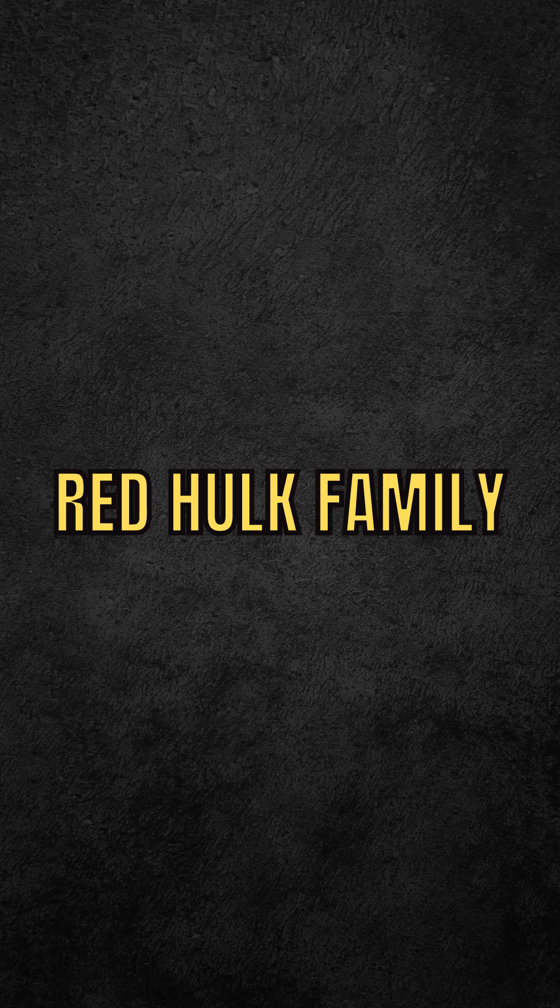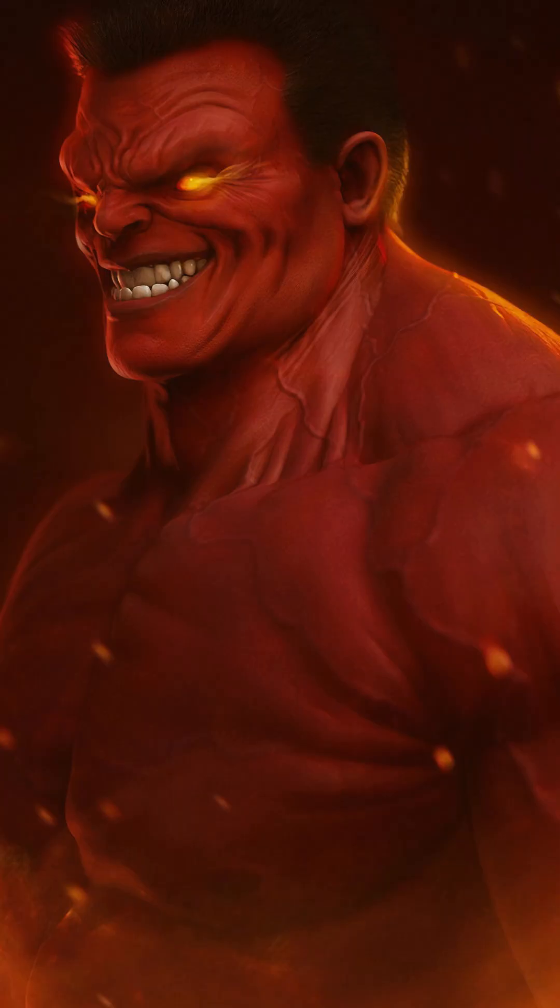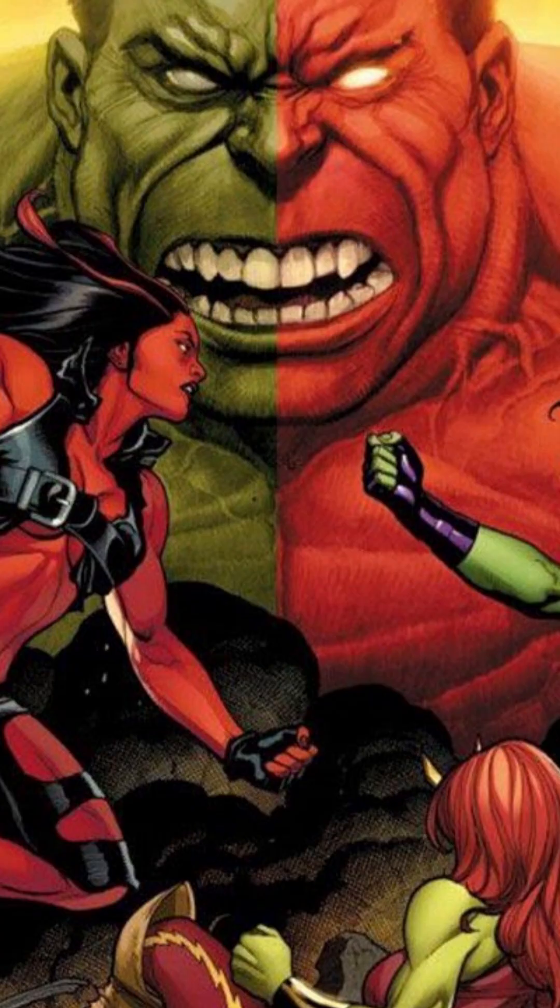Red Hulk family: just as the Hulk has a number of spin-off characters that make up his Hulk family, the Red Hulk also has some ties to other characters. The Red She-Hulk is none other than his daughter and the Incredible Hulk's love interest, Betty Ross. For a long time they were enemies, and it is said that the Red She-Hulk is as powerful, if not more, than the Red Hulk himself.